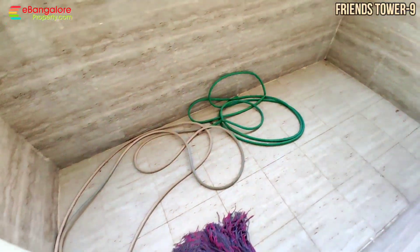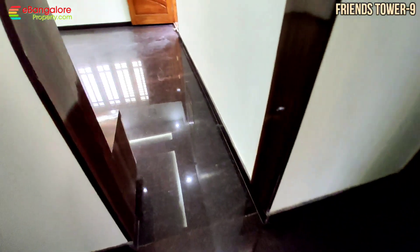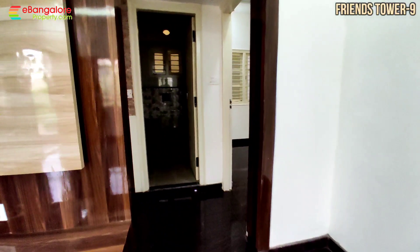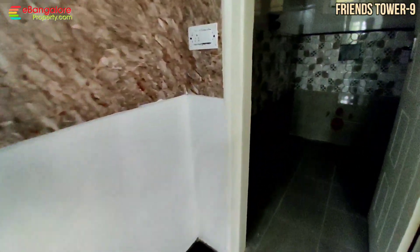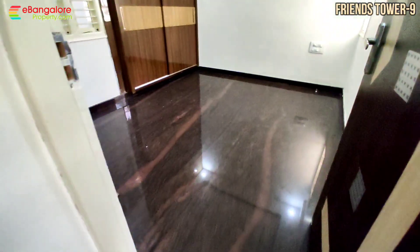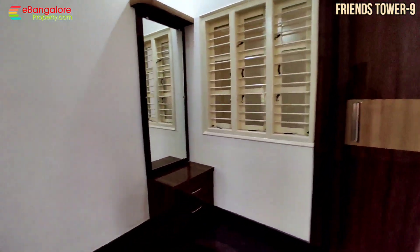This is the puja room with east and west orientation. This is the utility space. 3200 square feet of super built-up area. Fully developed area. 30 feet wide tar road is there. 2 BHK with 2 bedrooms and 2 bathrooms. This is the common bathroom. Hand wash basin outside and washing machine point is there. All Jaguar brand fittings will be provided in the bathroom.